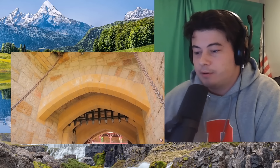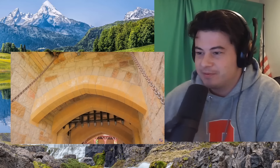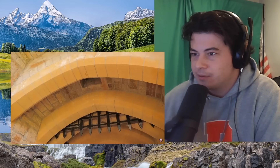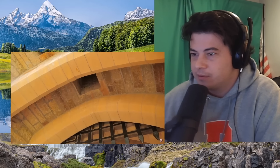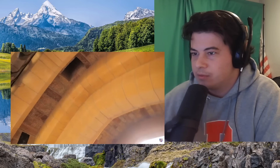Looking at the gatehouse here, I was almost expecting to find a slot murder hole in between these two archways like we saw in Caerphilly gatehouses. But there's just a more conventional murder hole here in front of the portcullis and another one right behind it.